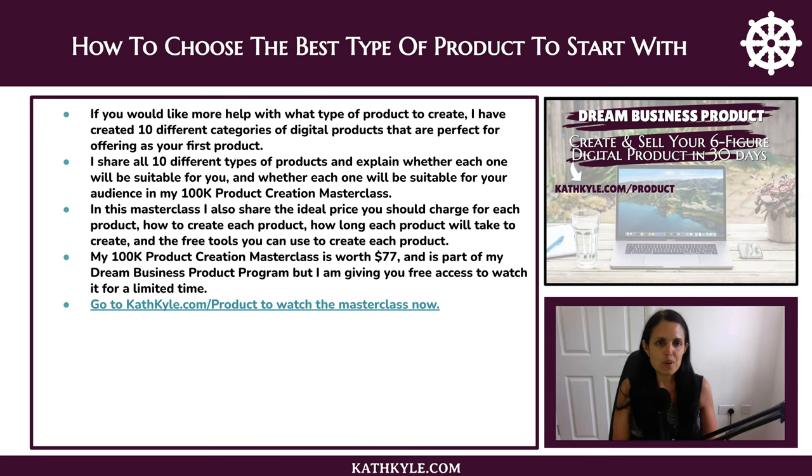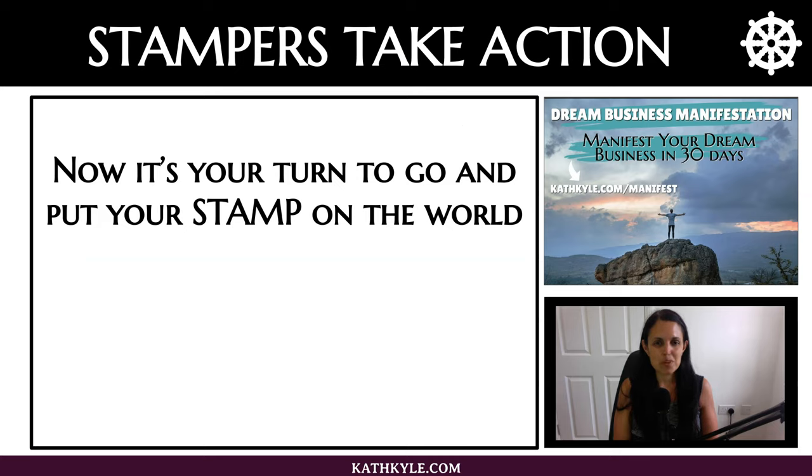If you would like more help with what type of product to create, I have created 10 different categories of digital products that are perfect for offering as your first product. I share all 10 different types of products and explain whether each one will be suitable for you and your audience in my 100k product creation masterclass. In this masterclass I also share the ideal price to charge for each product, how to create each product, how long each product will take to create, and the free tools you can use. The masterclass is worth $77 and is part of my dream business product program, but I am giving you free access for a limited time — go to kathkyl.com/product to watch the masterclass now.